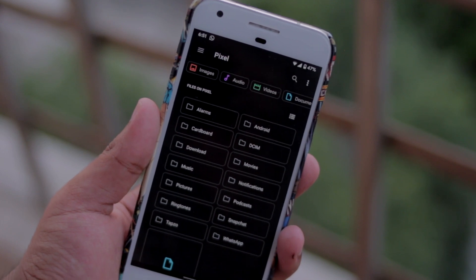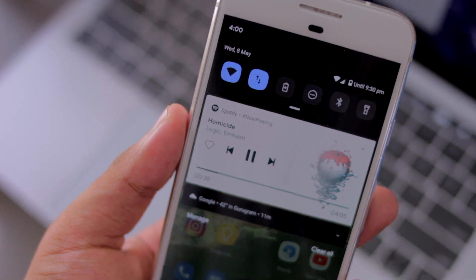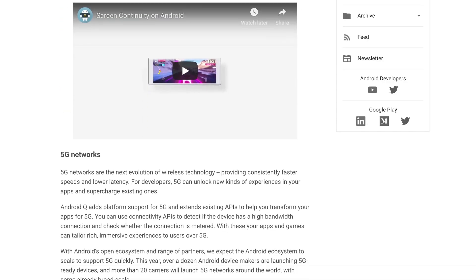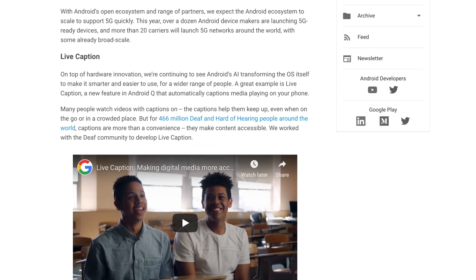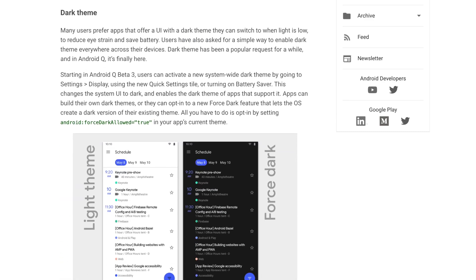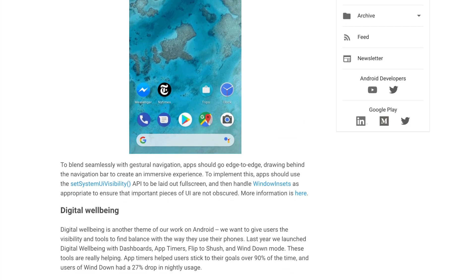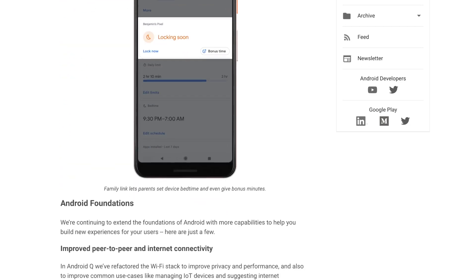The status bar also has a new icon set, the file manager has a brand new UI, and media playback also has a new UI. There are also behind-the-scenes changes like faster modular software updates using Project Mainline, native support for foldable hardware, and 5G support.